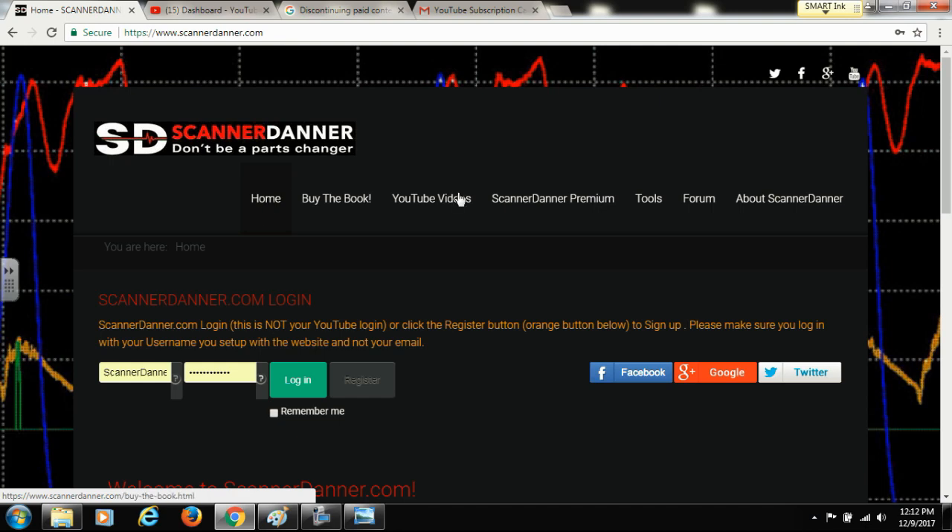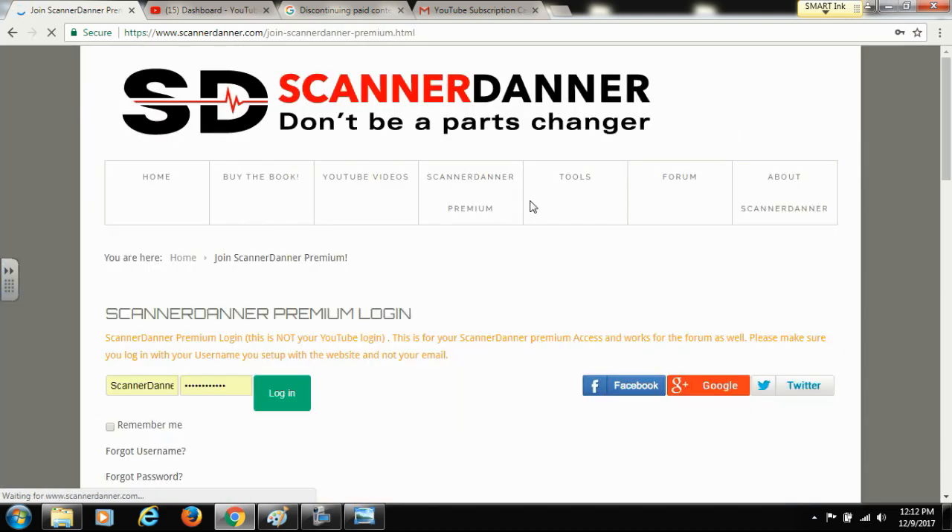I have everything set up on my website — the Scanner Daner Premium channel still exists, just in a different location. Go to my website at www.scannerdaner.com and click on the Scanner Daner Premium tab. There will be a slight background difference as we're working on the site colors.